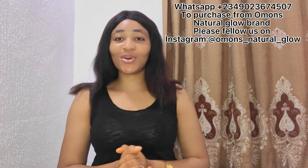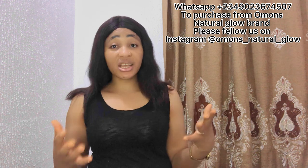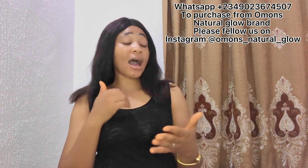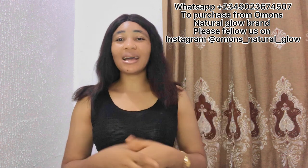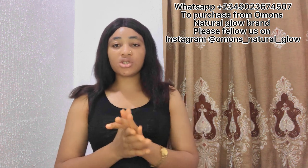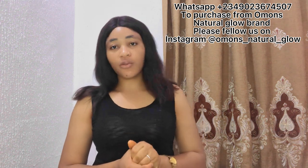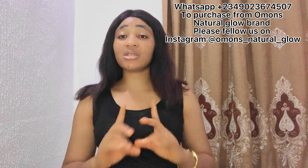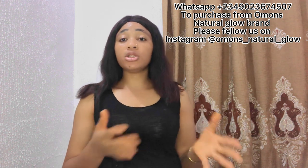Without wasting much of your time — if you haven't subscribed to my channel and you've been watching my videos, I've been getting testimonies from subscribers who have used my recipes to start making and selling products. If you love my content, please subscribe and share my videos with your friends and family. Now let's dive right into the video: apart from the Carol White, what other body lotion would I recommend?